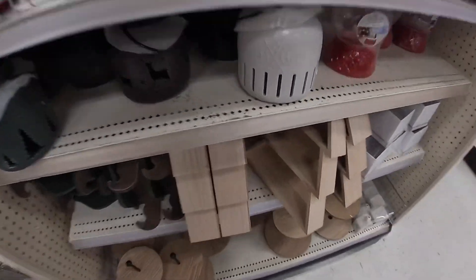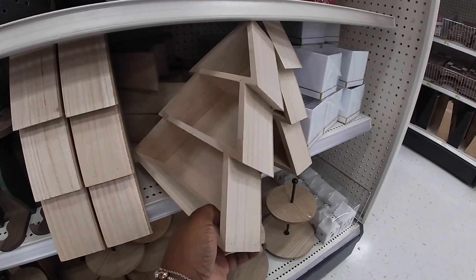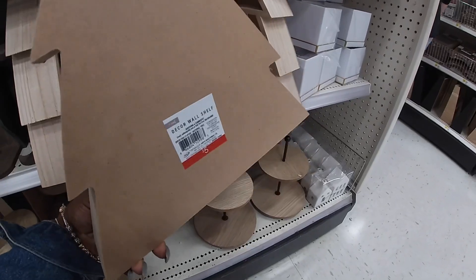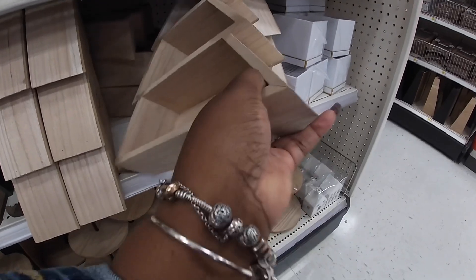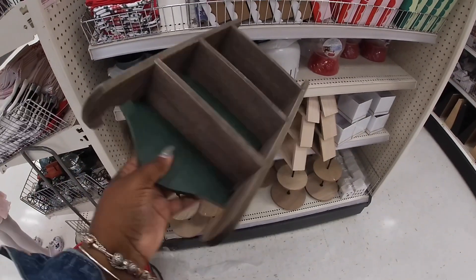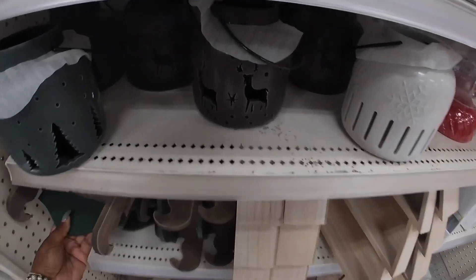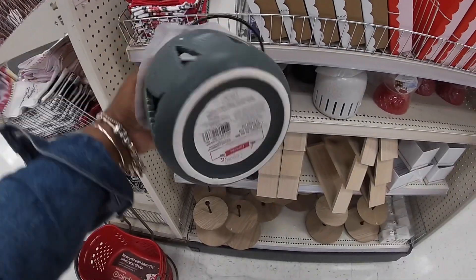Hey everybody, welcome back to Shiny Shop and Saga! I'm so excited that they finally have Christmas out in my dollar section. This is so cute — three dollars for the core wall shelf. And they have these cute sleds, these are so pretty. These are three dollars.